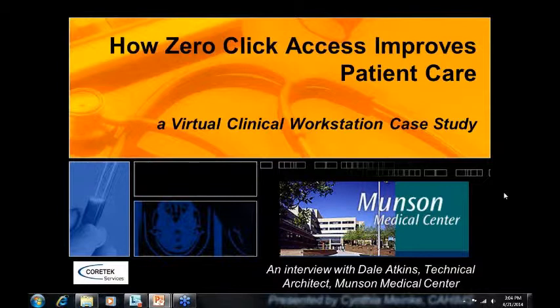Prior to joining Munson, he held management positions at private and government organizations, as well as a senior IT consultant specializing in active directory, server, and network technologies. Dale has been in the information technology profession for over 20 years. His professional accomplishments include multiple Microsoft, Cisco, and Citrix industry certifications.